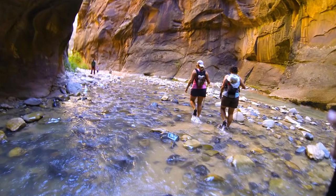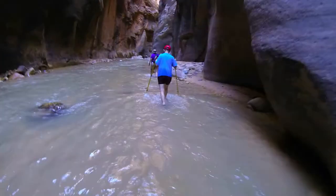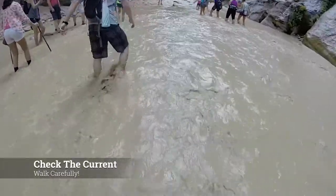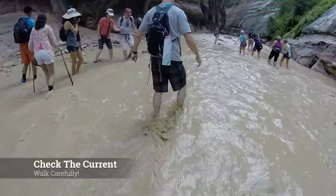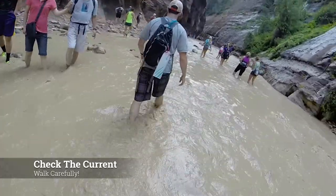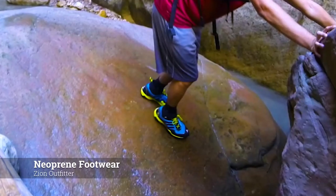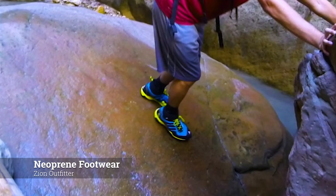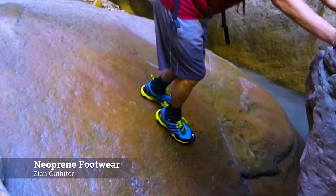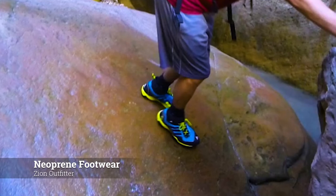Walking upstream is considered the bottom up Narrows approach. There is a top down Narrows option that's much longer; it involves getting a permit and potentially camping in the canyon as well. One pro tip on the Narrows: since you're going to be wading through knee or thigh deep water in some areas, it's a good idea to bring hiking or trekking poles of some kind or even just a wooden stick. Also if you want to make the hike a little bit more enjoyable on your feet, stop by one of the Outfitters just right outside of the park and rent some neoprene socks and shoes. These act like wetsuits for your feet and will also make it easier to navigate the loose rock on the bottom of the river.